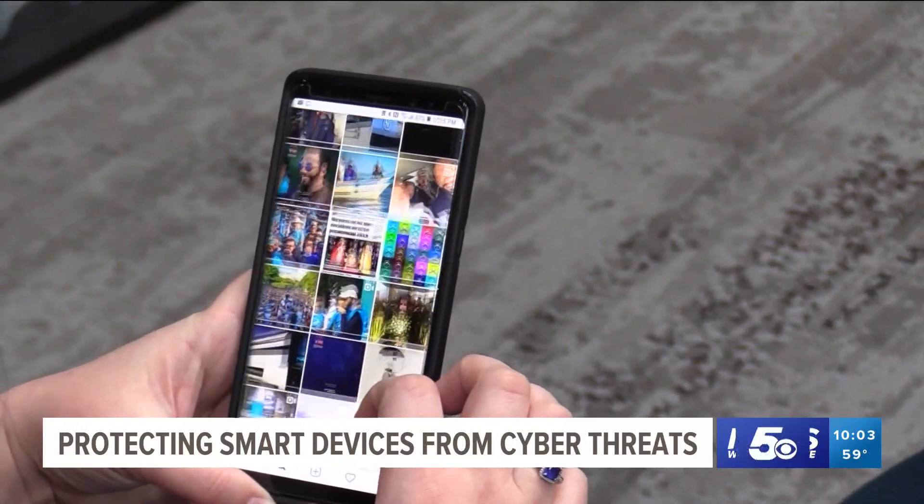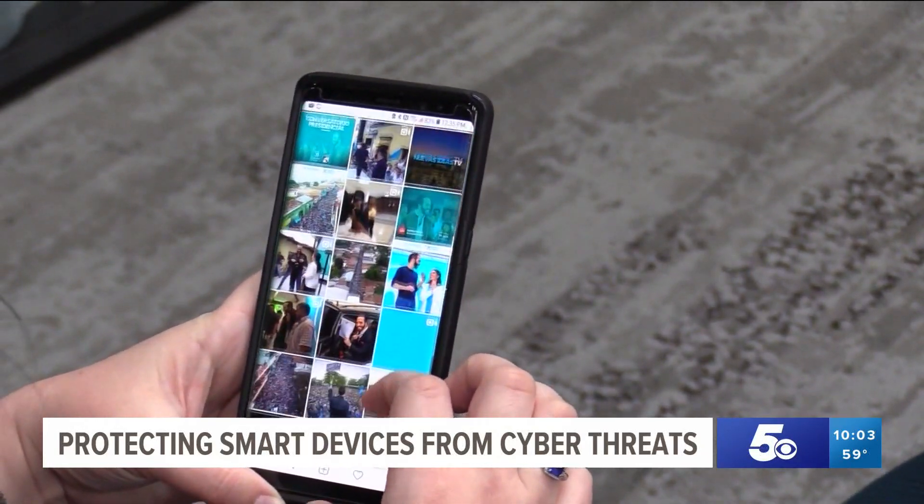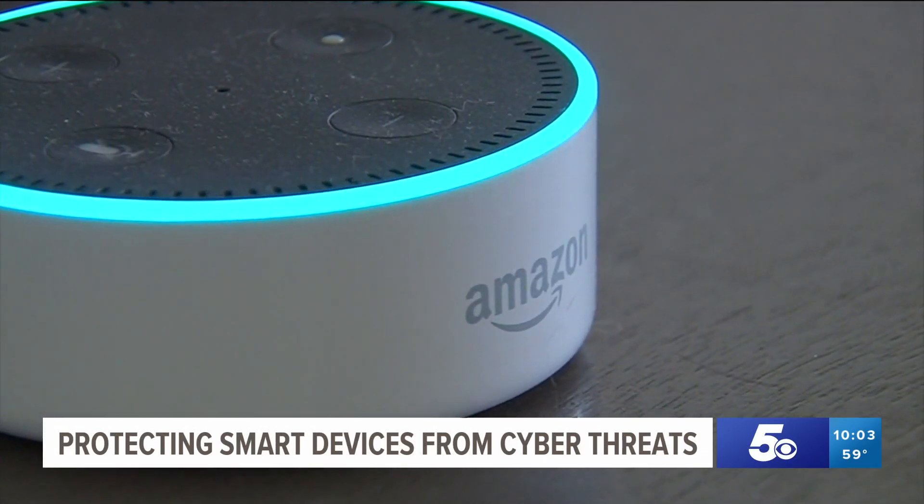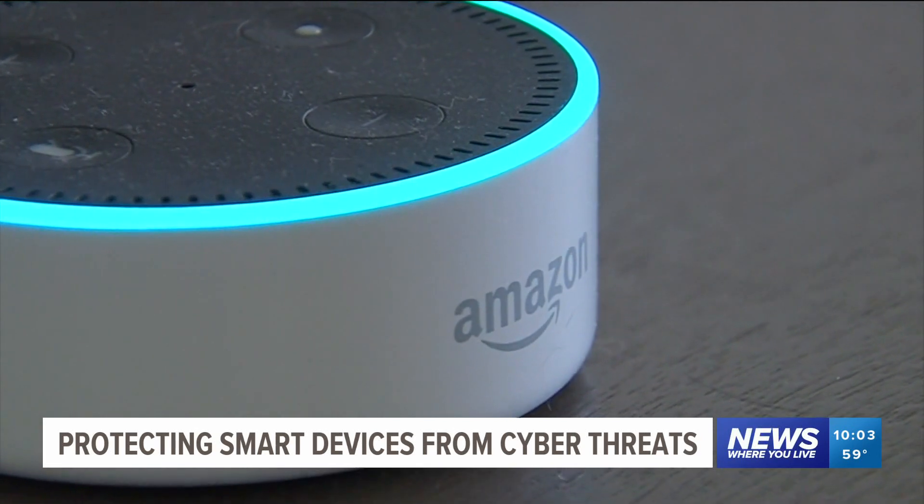How easy is it for hackers to get into your smart devices like cell phones and doorbells? The FBI says it all depends on the user and the level of security they have on their devices. We recommend things like long passphrases, multi-factor authentication on your devices and on your home network. And if you use those techniques, it's actually pretty difficult for somebody to get on your devices.